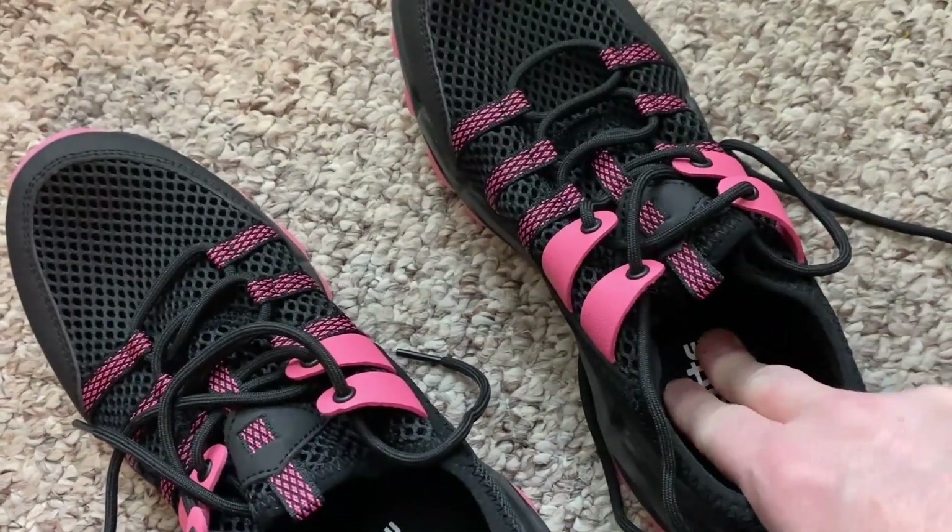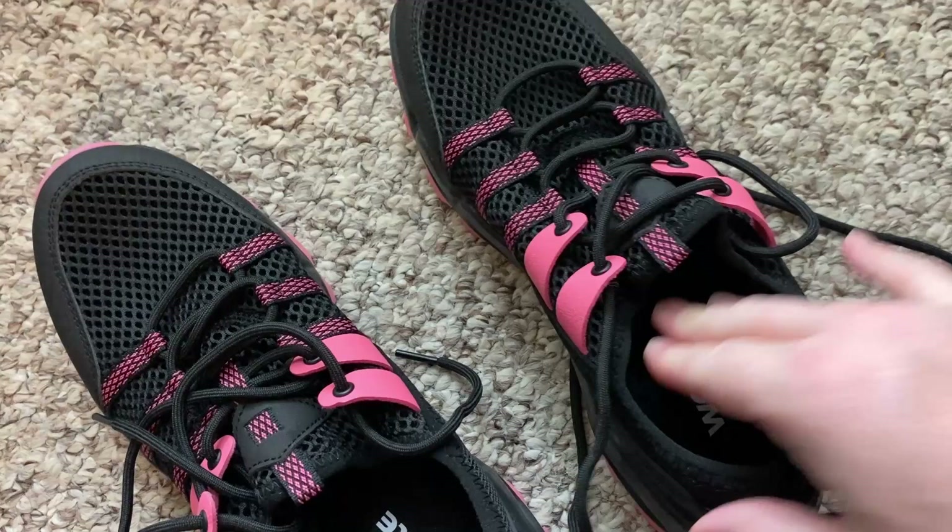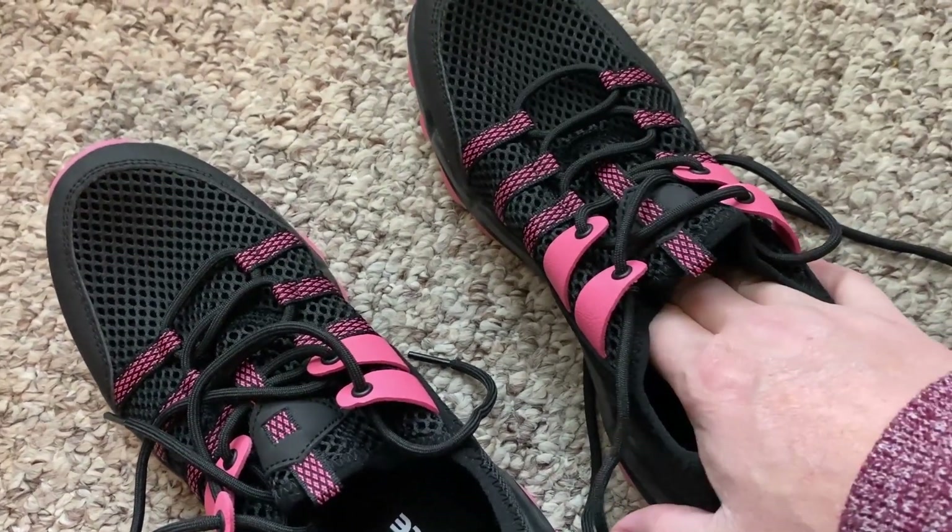When it comes to the inside, you can feel that it does have a really nice firm bottom, and so I know that when I walk in these they are going to be really firm.